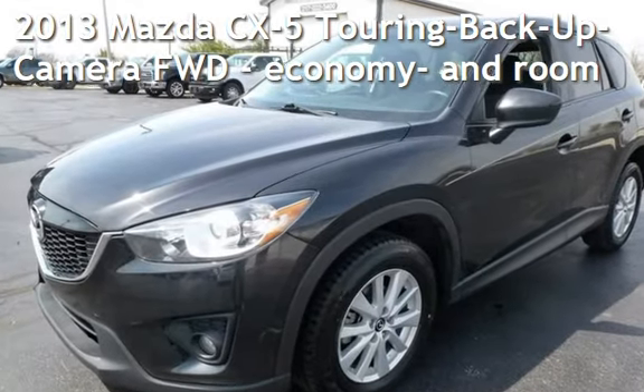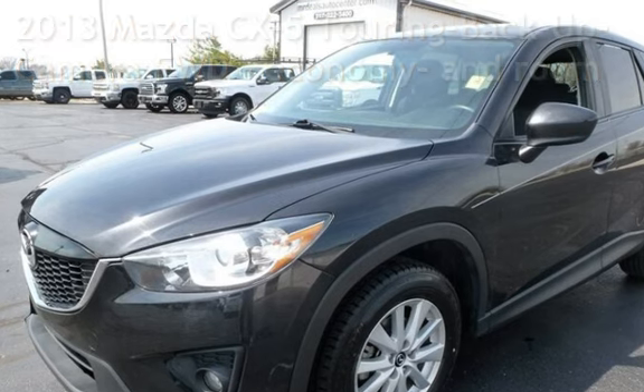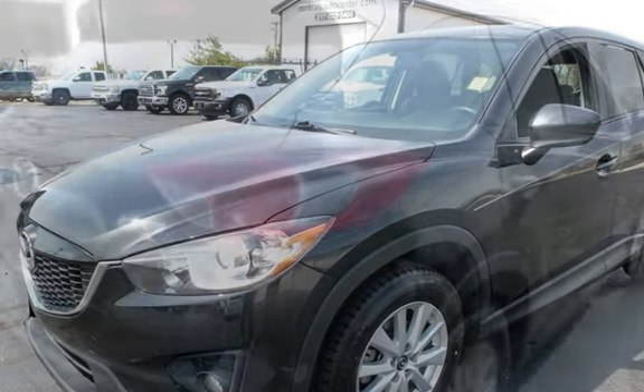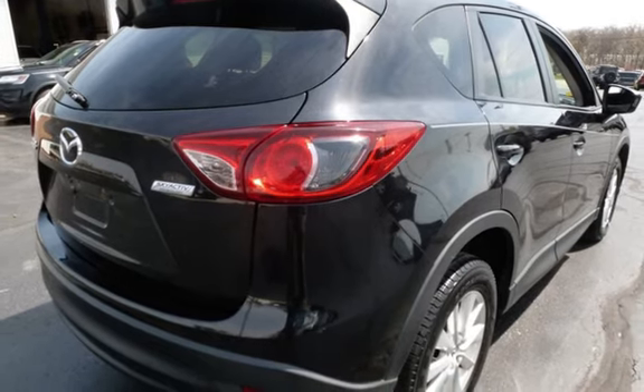Presenting a pre-owned 2013 Mazda CX-5 Touring. This four-door SUV has a four-cylinder, 2.0-liter i4 engine, with front-wheel drive and an automatic transmission.